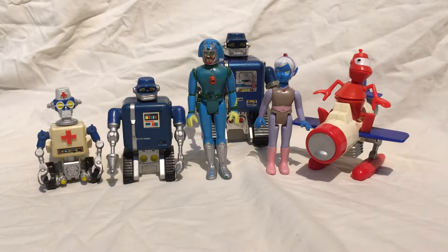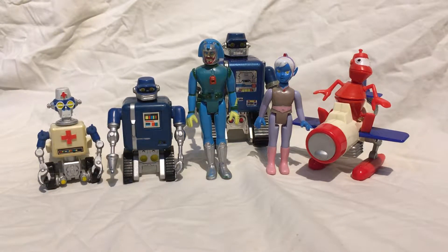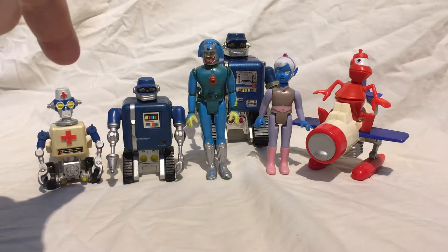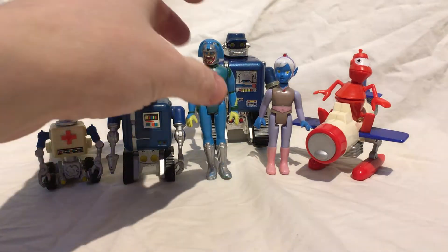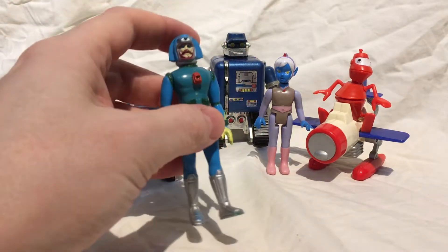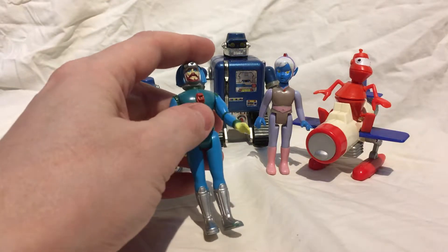There are actually two ranges of Ulysses 31 toys. There's a set of metal figures, from which this guy at the back comes from — we'll talk more about him later. That range also includes ships. He's the only metal one I've got. What I found in the Toys R Us at Wood Green back in 1986 was these 3.75 inch action figures, very similar to Star Wars figures — five points of articulation, but made of very, very cheap plastic.